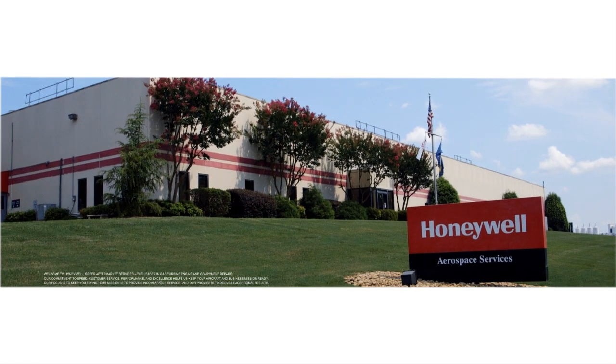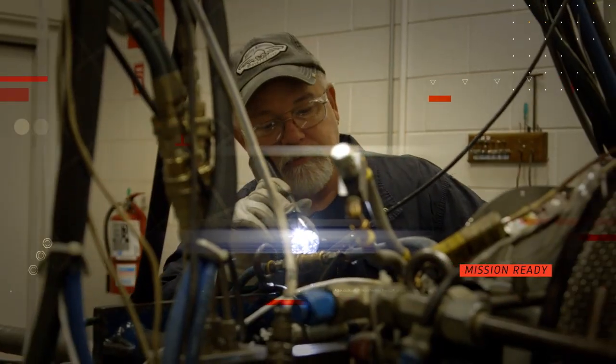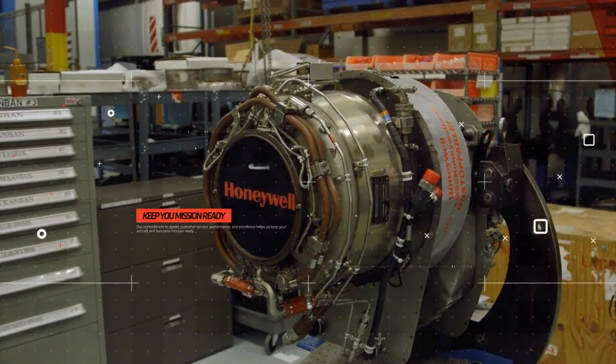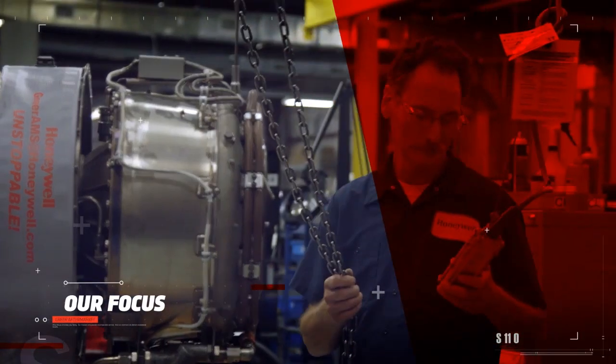Welcome to Honeywell Greer Aftermarket Services, the leader in gas turbine engine and component repairs. Our commitment to speed, customer service, performance, and excellence helps us keep your aircraft and business mission ready. Our focus is to keep you flying.